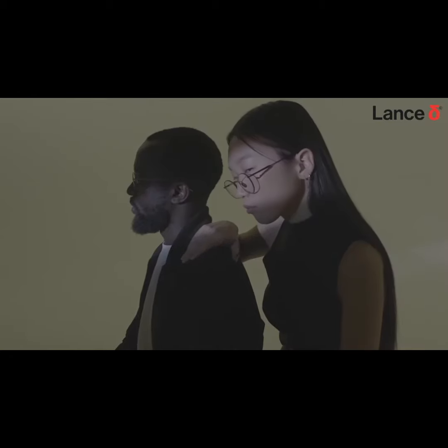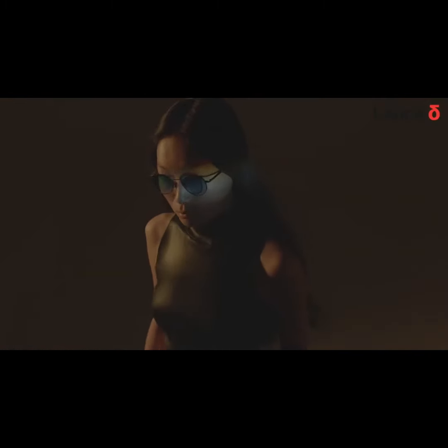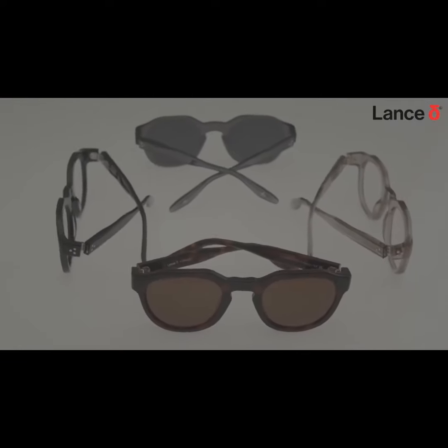Over the years, we've journeyed together, refining and reimagining, driven by a passion to blend aesthetics with cutting-edge functionalities and technologies. Now, as we present our sixth and final Kickstarter campaign, we celebrate by revisiting the designs that earned your trust and love.